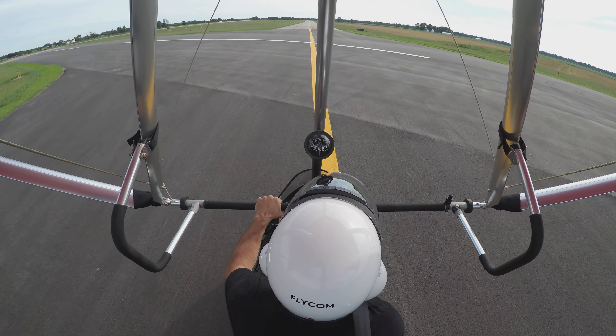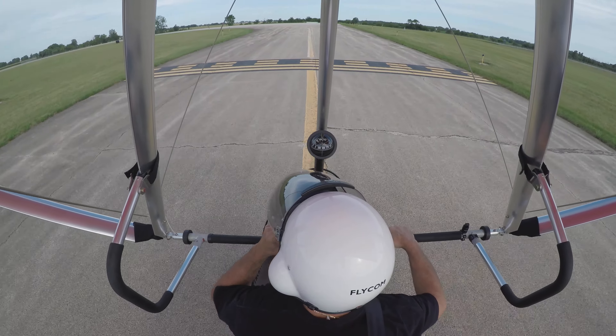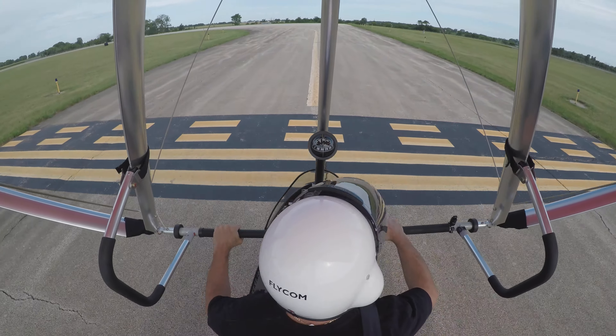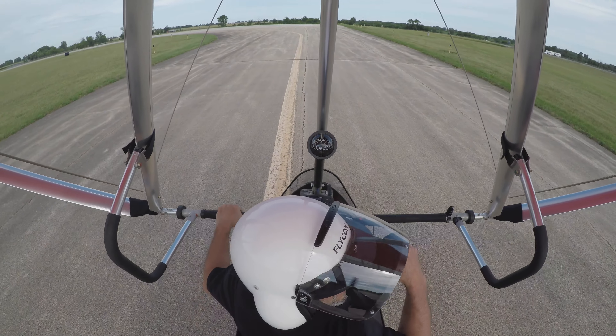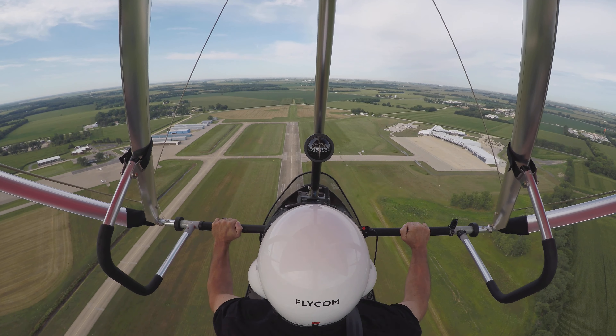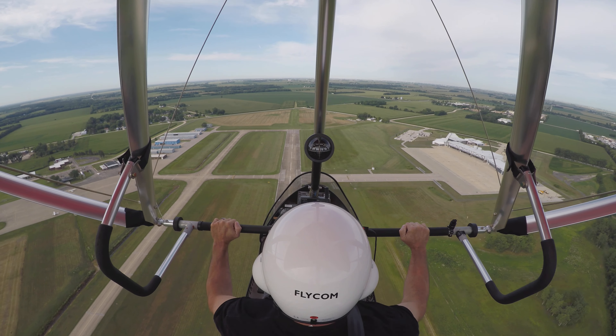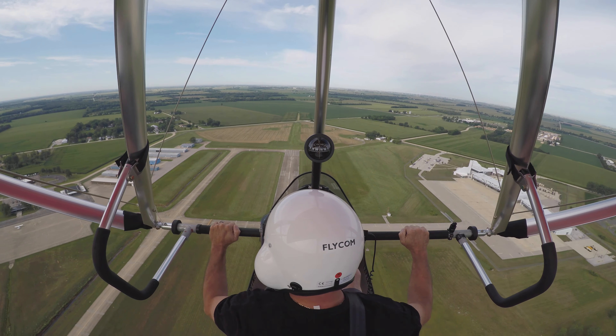Just going to go up, stay close to the airport. Kankakee traffic, Delta Wing, 2-900 Kilomike, lining up runway 22, departure, staying in a closed pattern. Kankakee. We got 1,080, 1,100 feet MSL and about 400 AGL.